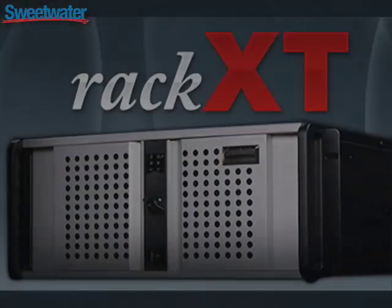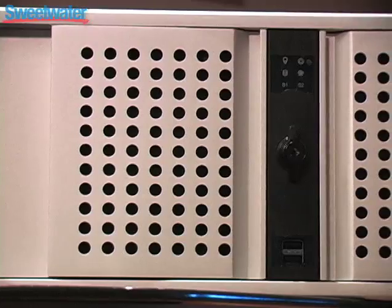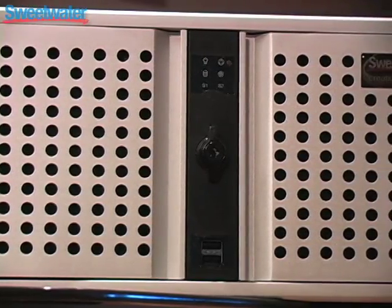Hi, I'm Mitch Gallagher, I'm the Editorial Director at Sweetwater, and I'd like to introduce you to the Creation Station RAC XT computer. The RAC XT is the top-of-the-line Creation Station. It's designed to provide you with the maximum amount of power possible for your recording studio.